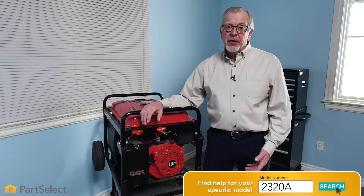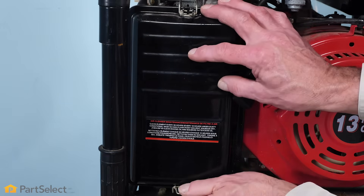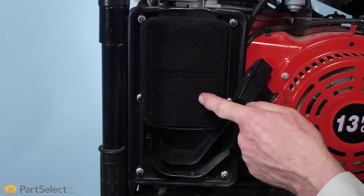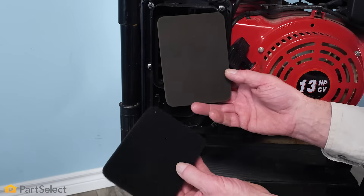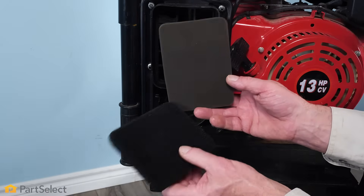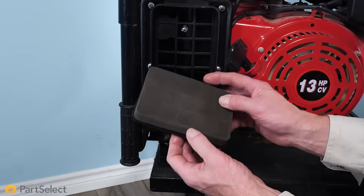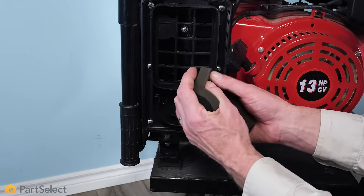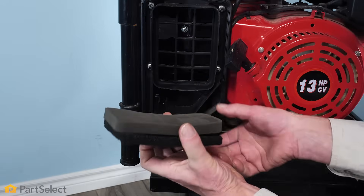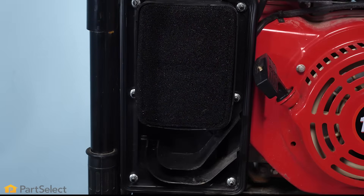Now that we've verified our fuel lines are in good shape, the next thing we'll want to look at is our air filter. We'll just pop this cover off and inspect the filter, make sure it's not plugged up. If your filter needs to be cleaned, you simply wash it with soapy water, rinse it well and dry it well. Typically these foam type filters require that you saturate them with clean engine oil and then wring out any excess before reinstalling them. If the filter is damaged, you'll want to replace it.